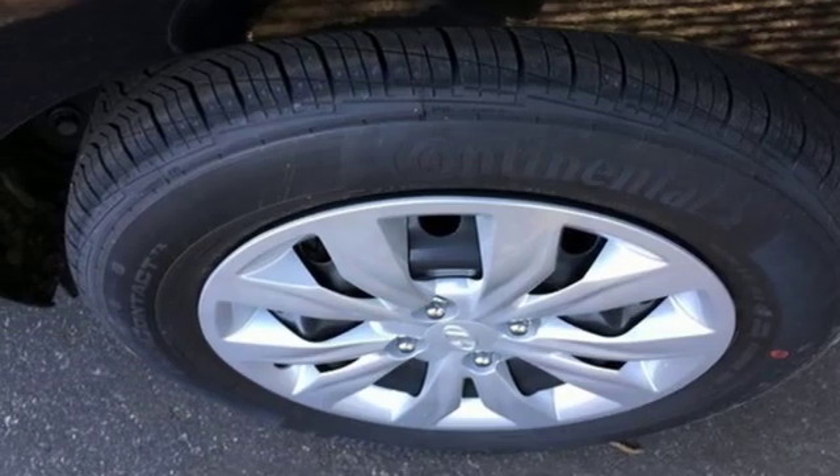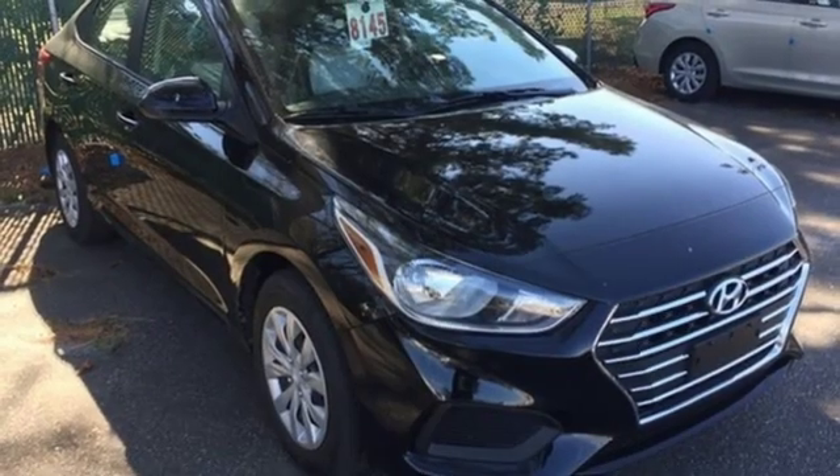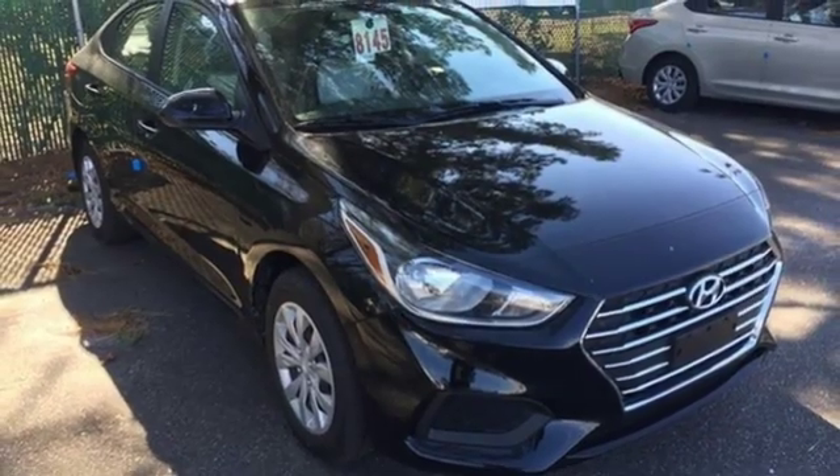Hyundai's attention to detail means a better driving experience for you. See it for yourself when you take it for a test drive.